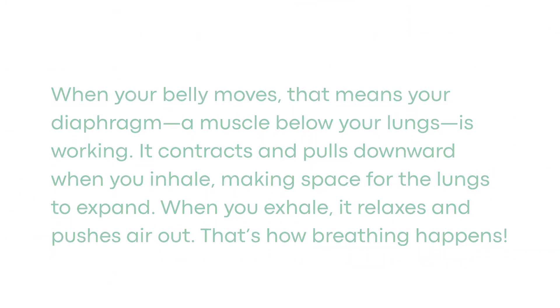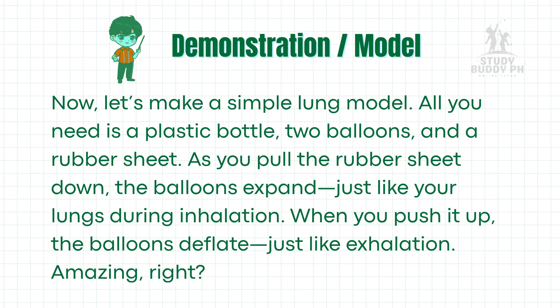Now, let's make a simple lung model. All you need is a plastic bottle, two balloons, and a rubber sheet. As you pull the rubber sheet down, the balloons expand — just like your lungs during inhalation. When you push it up, the balloons deflate, just like exhalation. Amazing, right?